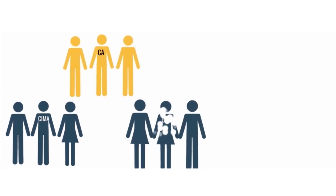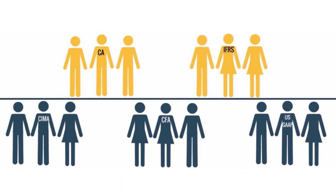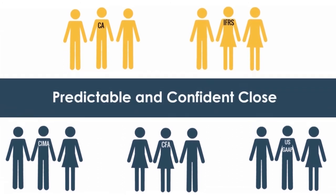Our global team of qualified accounting specialists and subject matter experts, proficient in GAAP and IFRS, drive predictability and confidence in the close cycle.